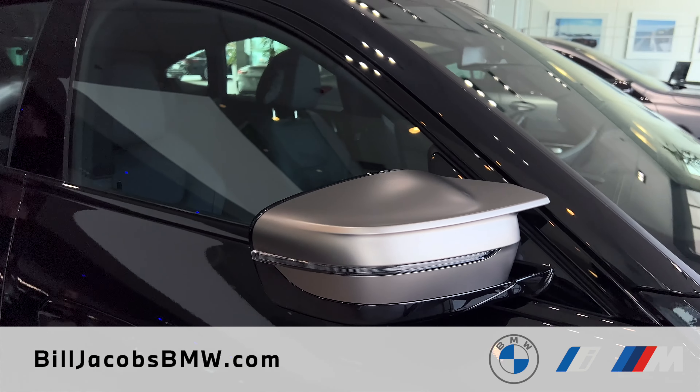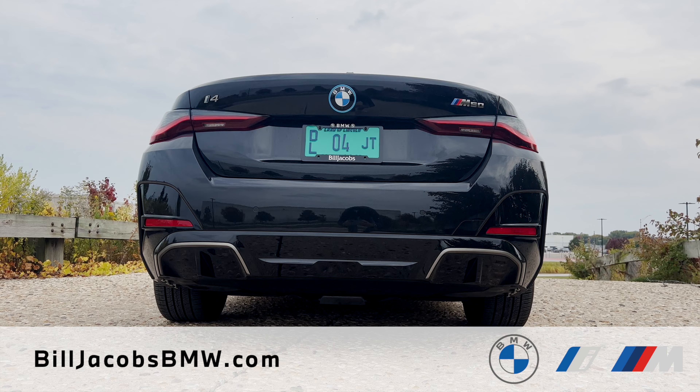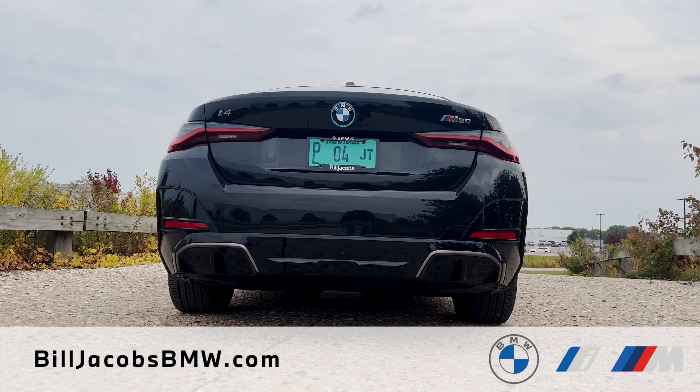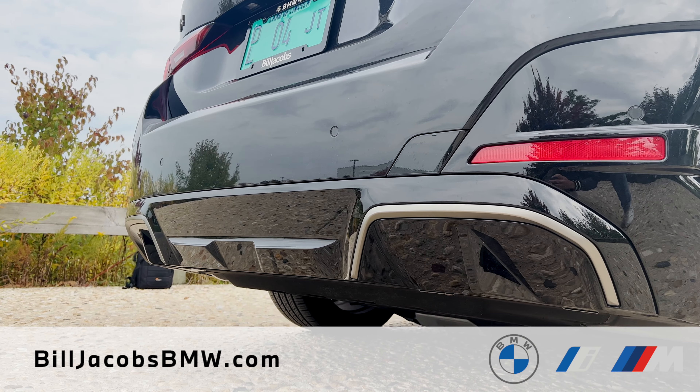Going down to the side and back of the vehicle, you have that aggressive M50 badging located on the rear, the i4 located on the left-hand side, and a much more aggressive rear bumper featuring aerodynamic components to increase airflow efficiency, giving you maximum range.